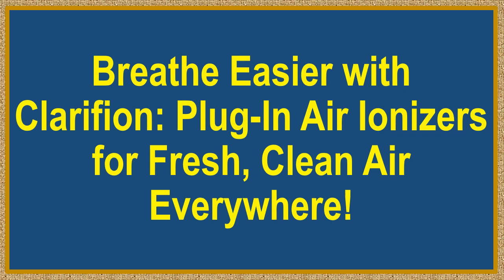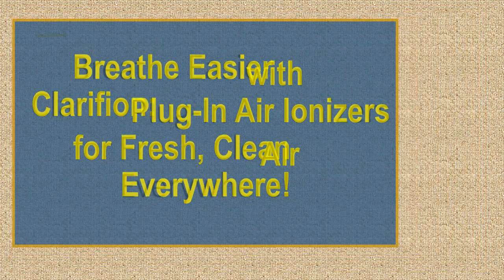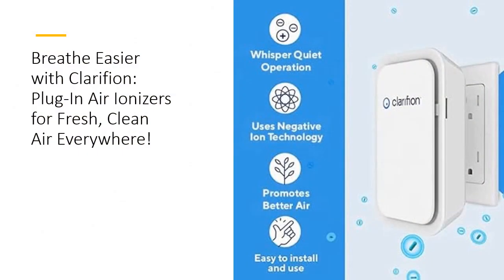Breathe easier with Clarifion. Plug-in air ionizers for fresh, clean air everywhere. Discover the revolutionary Clarifion Air Ionizers for home — a game changer in air purification technology. With its compact and portable design, simply plug it into any standard outlet and bid farewell to bulky, expensive air purifiers.